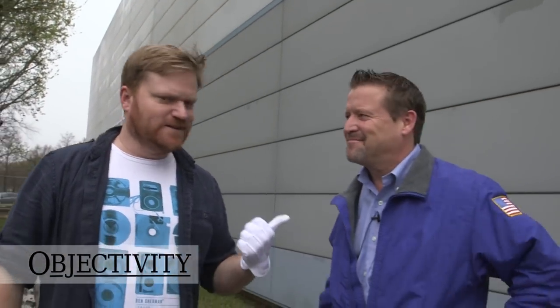Hi there everyone. I'm at the Space Center Houston with the Operations Manager, Anson, and he's going to show us a really cool space object.